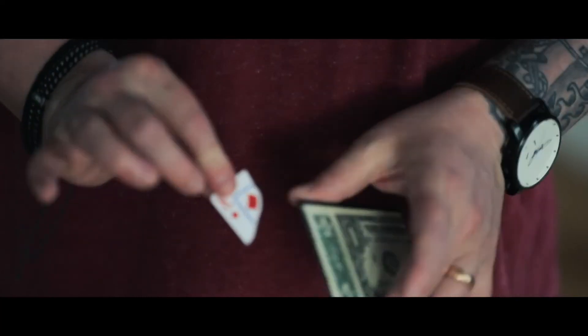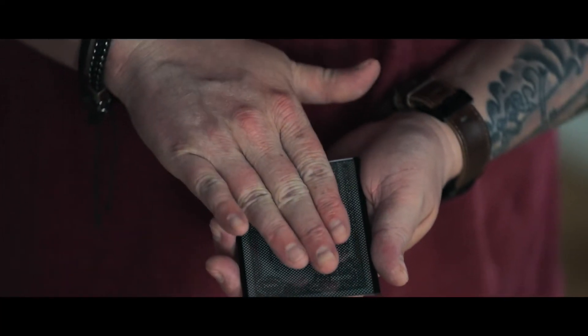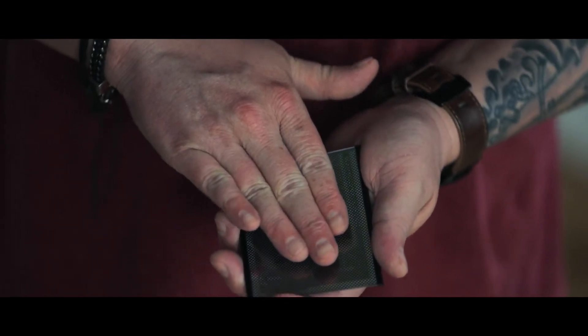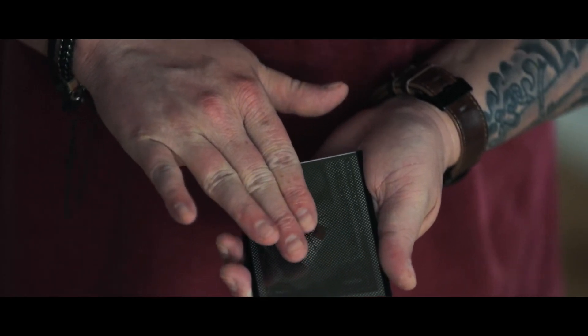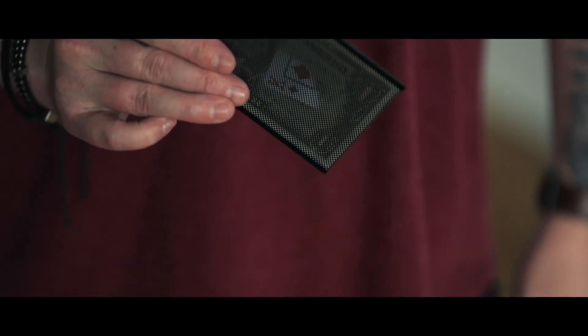Wow Money is officially the easiest and most visual trick of all time. If you are a beginner on day one, hour one, minute one of learning magic, you can already perform Wow Money. It's the easiest trick you'll ever see.